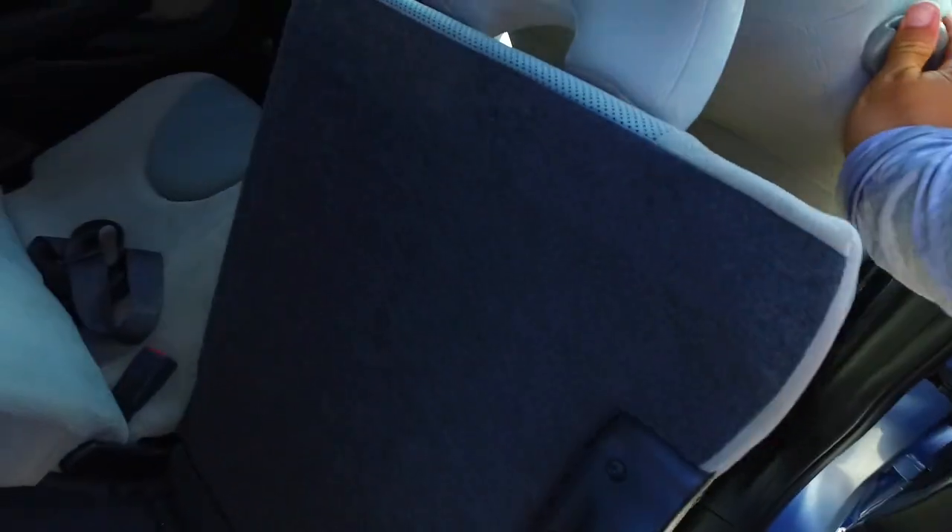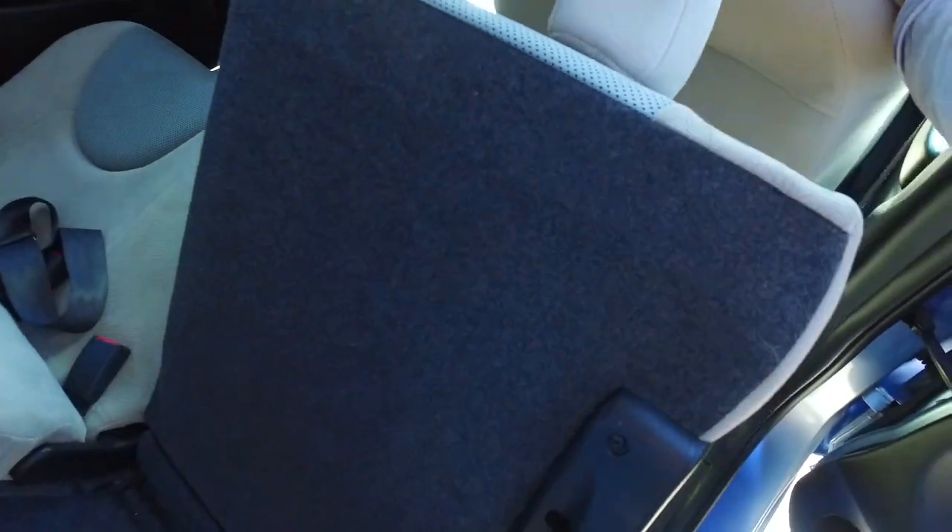Now the back seats — you may already know this — but the back seats in these things do fold down completely flat. Just do this here, get that forward on both sides. There's a parcel tray in there as well.